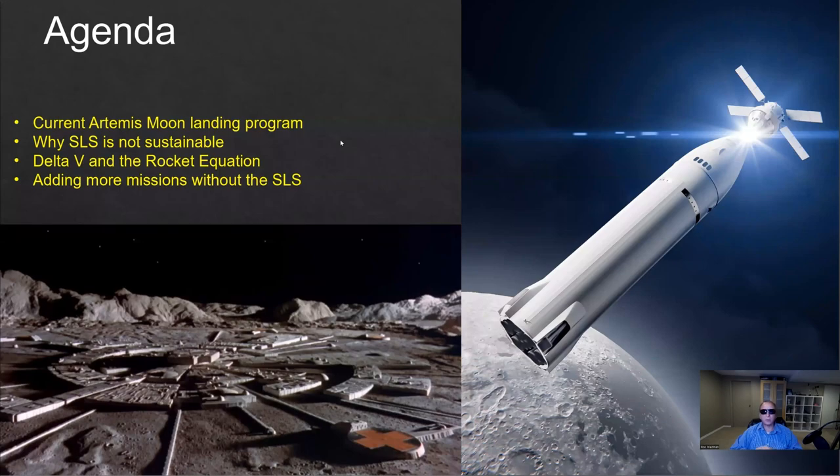First, we're going to review the current plan for NASA to launch people to the moon — the Artemis program. Then we're going to discuss why the SLS is perhaps not suitable for many missions, as it can only do maybe one mission a year. Then we'll talk about some of the fun stuff like delta-V and the rocket equation, and how we can add more missions to Artemis without the SLS.